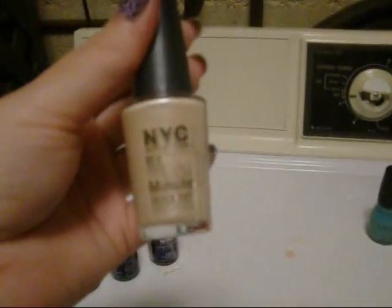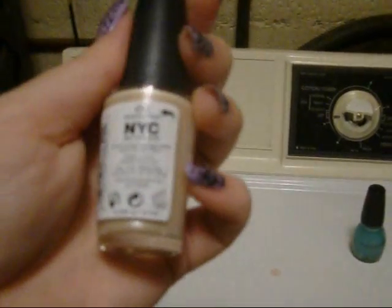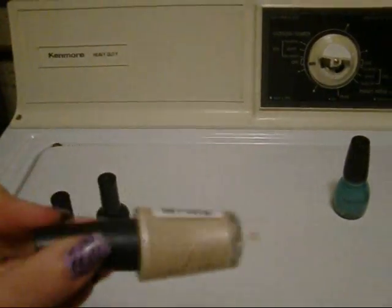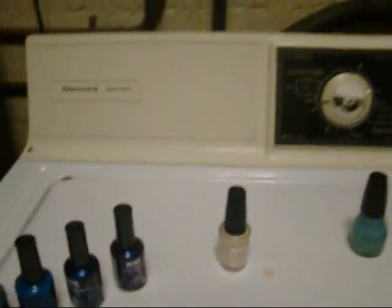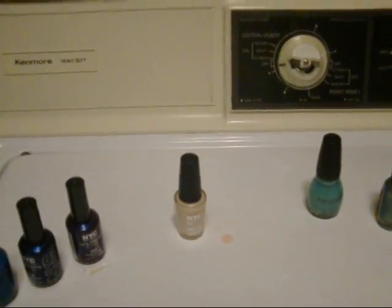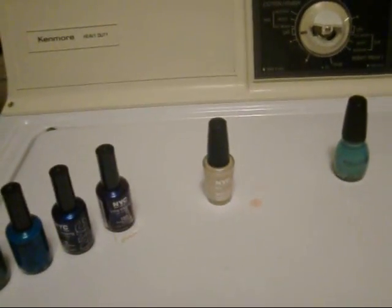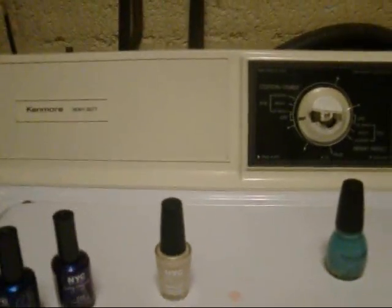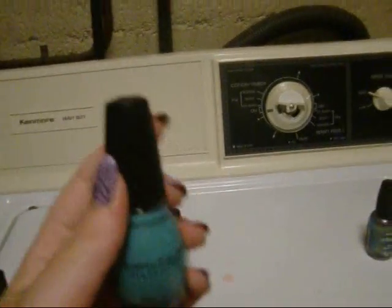This one is NYC New York Color Minute Quick Dry Nail Polish in 212 Mulberry Street. I got this because I wanted to use a nude color underneath some colors I was using — I saw a girl's video where you can make a snake print and you need a nude color, but all the ones I had made my nails look weird. That one was approximately $1.49 and it was 0.33 fluid ounces.